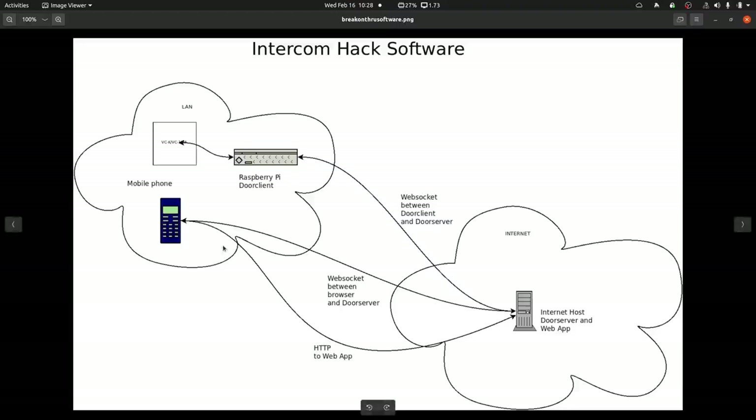The door server is a WebSocket server, also proxied behind Apache HTTPS since WebSockets require that. When the mobile phone talks to the door server and makes an unlock request, the door server lets the Raspberry Pi know. The Raspberry Pi is always connected to the door server — it's running the door client — and this WebSocket communications path is bidirectional. So when the door server gets a request it checks whether the door client is connected and sends it a message to unlock the door. There's also gnarly authentication and security stuff in the software.